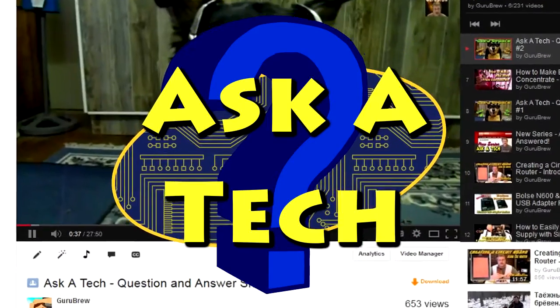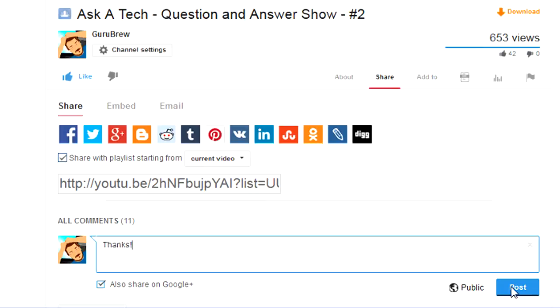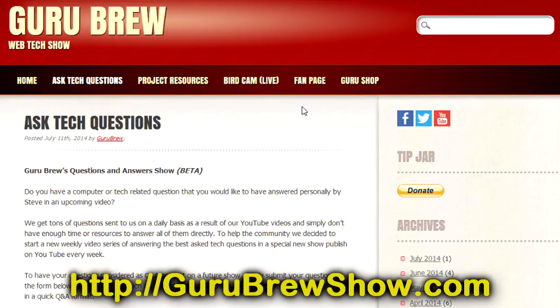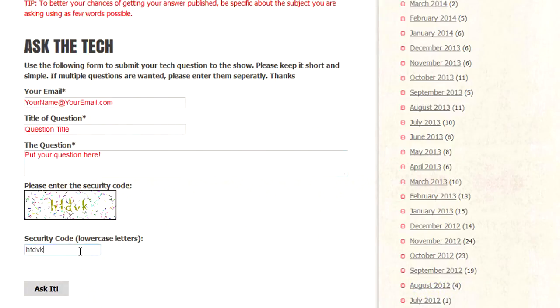I hope this video helped you out. If it did, please leave us a thumbs up and a comment if you wish. If you have your own question that you would like answered, please head over to the gurubrewshow.com website, click on the Ask a Tech link, and leave a question and maybe we'll answer it in an upcoming show. Thanks for watching and we'll see you next time. Bye for now.